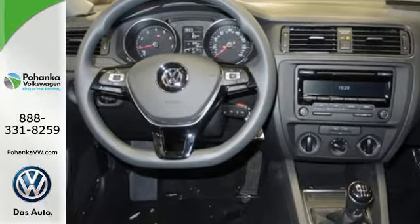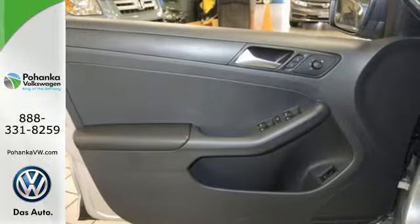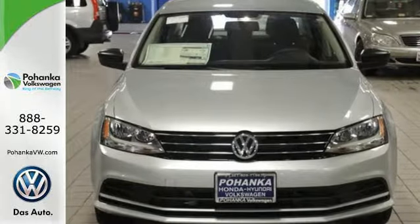Best of all, it has room to spread out plus a spacious trunk ready to load up with whatever your adventure demands. The heated mirrors let you see behind you without all the work. Cruise off in this affordable VW Jetta today.